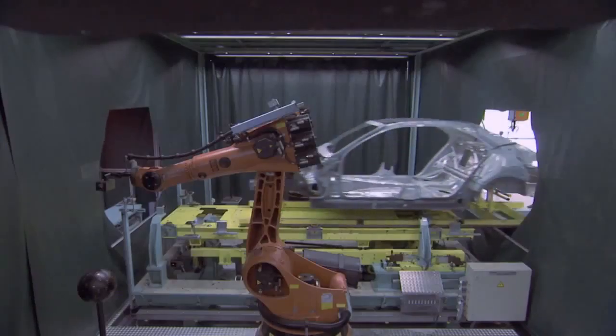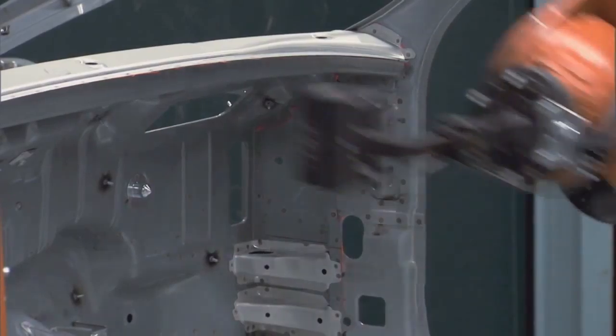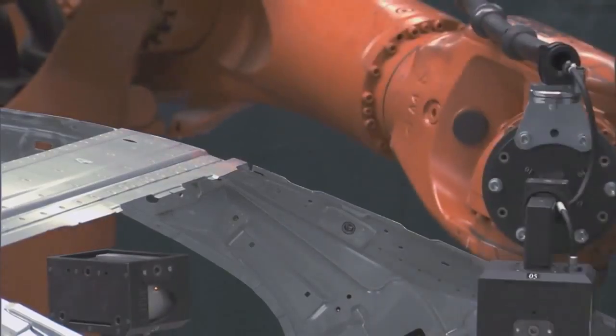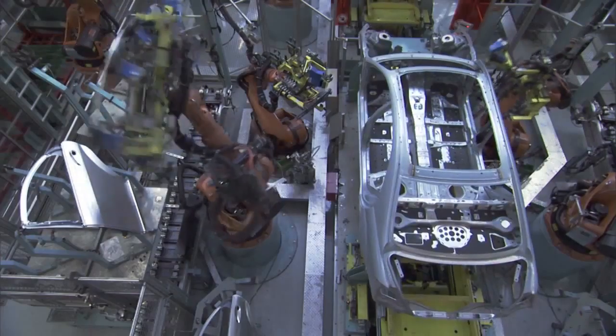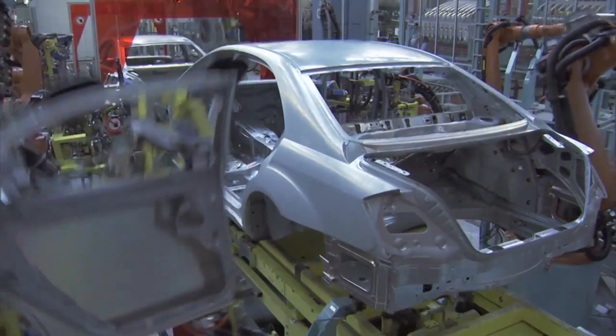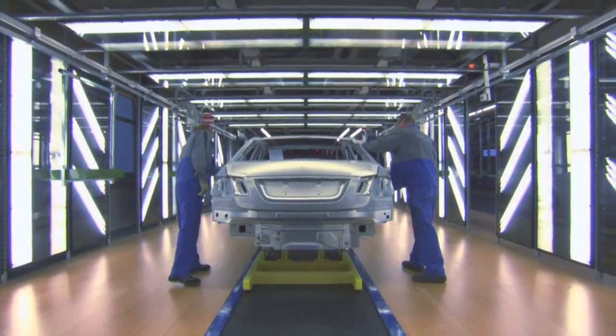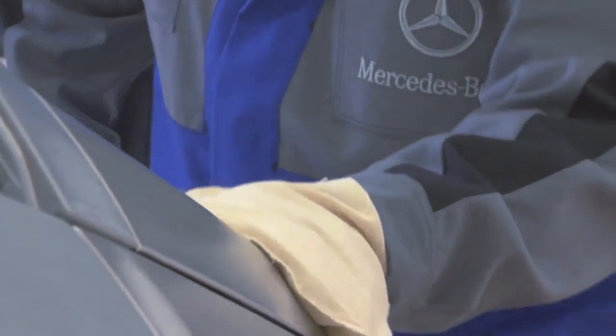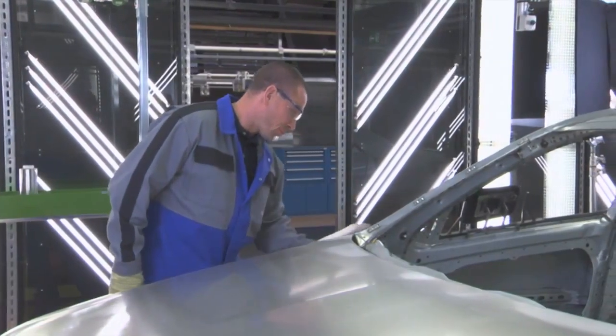The latest laser technology is used to measure the quality of each individual body shell. Moveable parts, such as doors, are precisely positioned using best-fit technology. The last work step in the Body Shop is the finish, where our employees draw on their experience to decide whether a body shell meets our exacting quality standards.